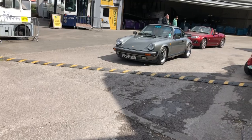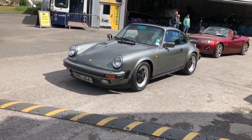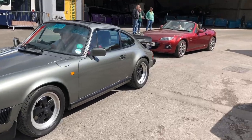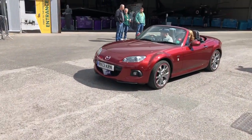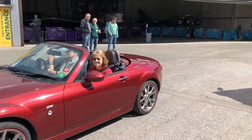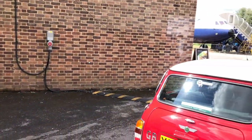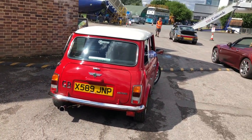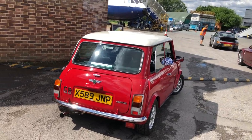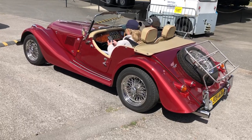Walking back through what we call the paddock — Porsche 911 and MX5 waiting to line up to take the flag. Ignore the fire engine in the way — I don't think that's going anywhere. And we've got a lovely X-plated Mini Cooper — not yet ready to go but I'm sure she'll soon be on the way. Fantastic Morgan.